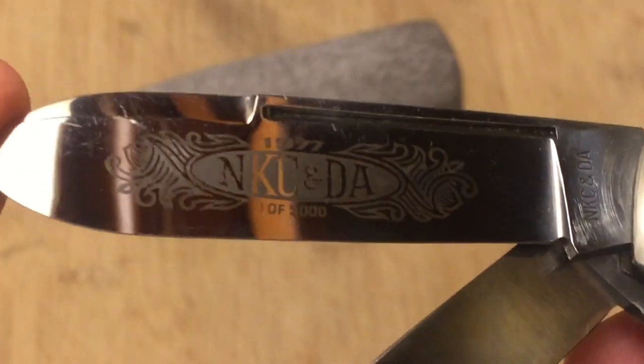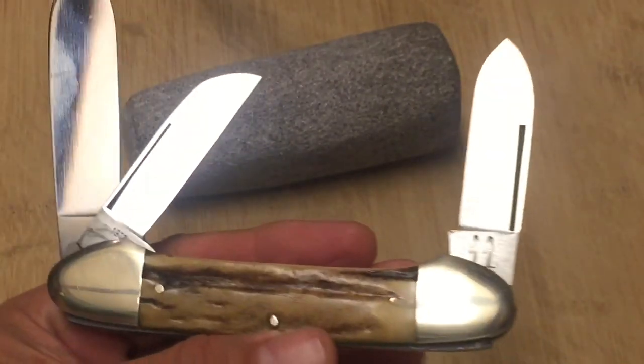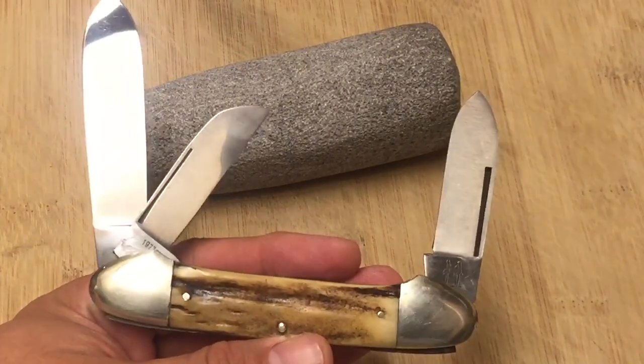Let's do the math — 20 plus another 20, that's 40... 43 years. And this knife is beautiful. Do you know what that means? I'm 45, so this knife is two years younger than I am.